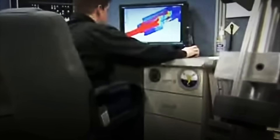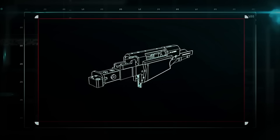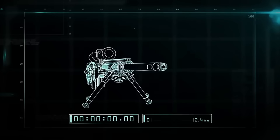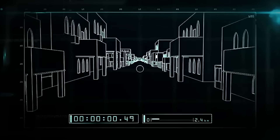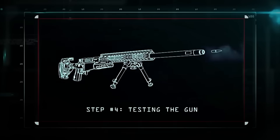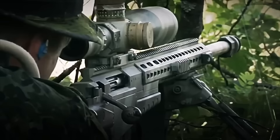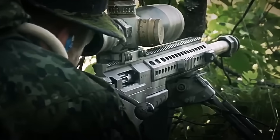First, technical sketches are drawn, but everything quickly moves to 3D modeling software, where the rifle is designed piece by piece. In this virtual environment, extreme combat conditions are simulated: the exact recoil of each shot, the barrel's vibration, the metal's heating after several shots, and even the bullet's trajectory in rain, wind, or extreme altitudes. Every detail is tested without manufacturing a single part.